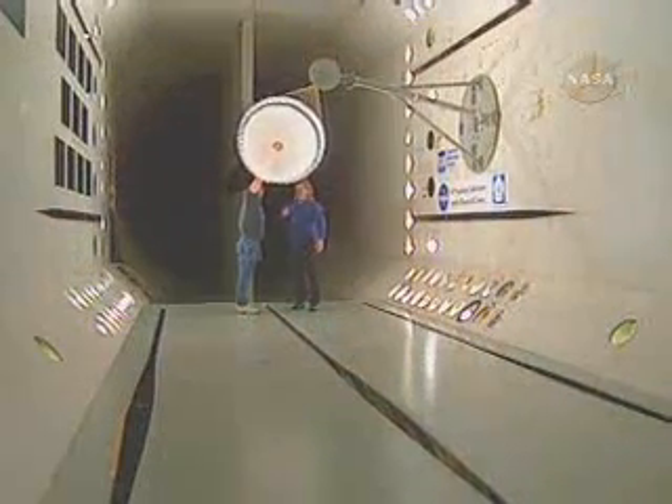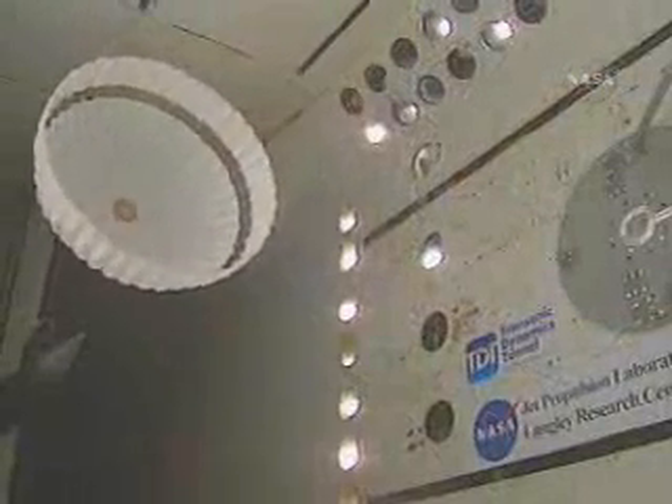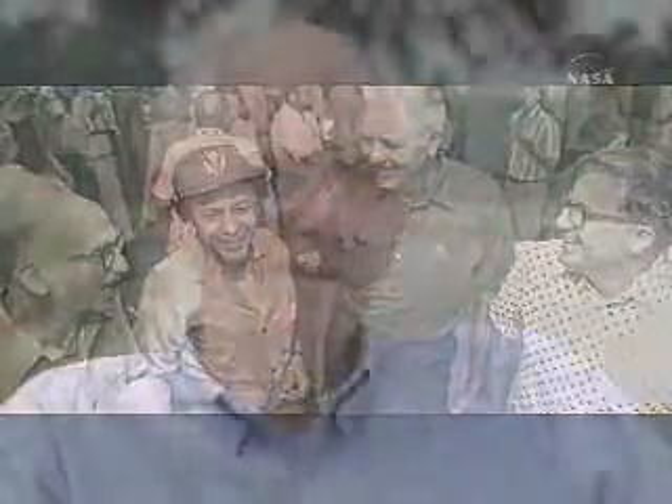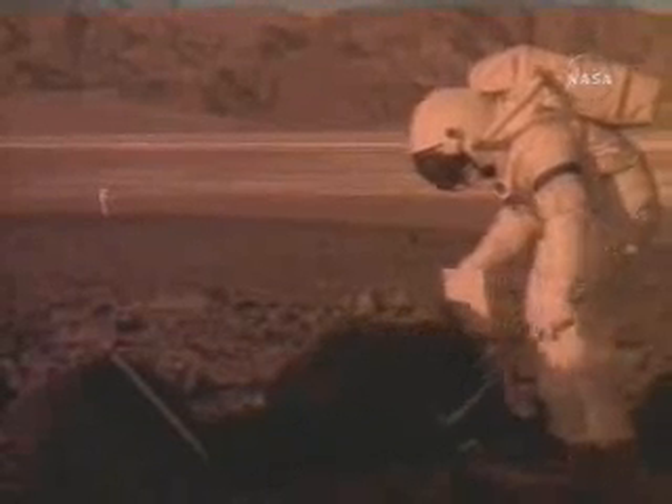Mars continues to hold a special fascination for us today. Thanks to the dedication of men and women at the Langley Research Center and other NASA centers across the country, the mysterious Mars of our past is becoming a much more familiar place. I think all of us that were involved look back with extraordinary pride, and I think we can say we did it. Perhaps in the not-too-distant future, a mission will be undertaken to establish a human presence on Mars, and that next generation of Mars explorers will know that their trail was blazed by Vikings.